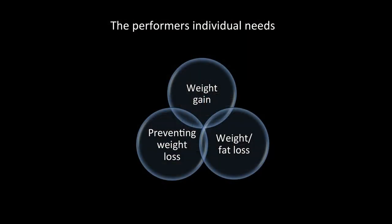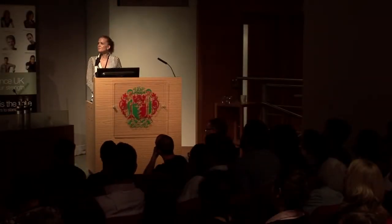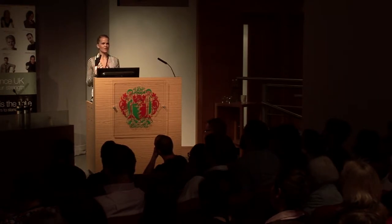When looking at optimizing body composition, physique, and training adaptations, you've got so many different individuals. Some need to increase weight and put on muscle tissue. Some find it really difficult to sustain weight during performance or intense training periods. And then there are those who struggle to maintain a lean physique — constantly fighting against that, partly due to genetics. So it's about looking at the individual and their main area of focus.